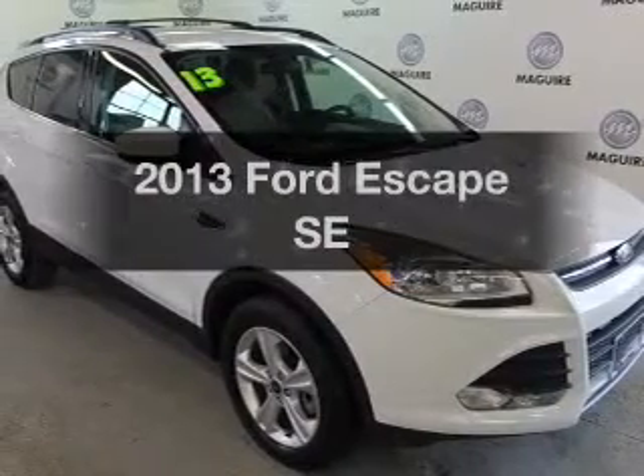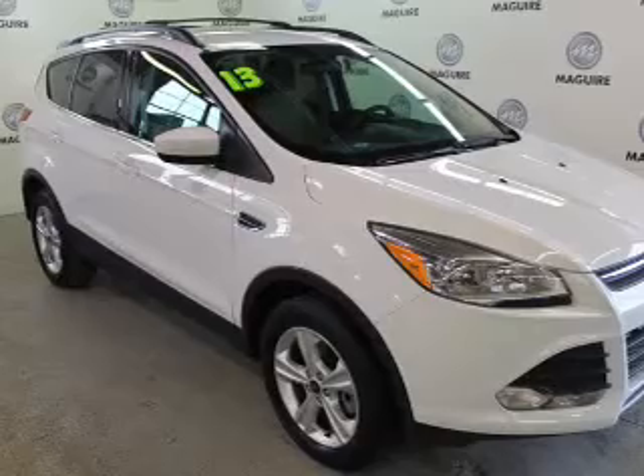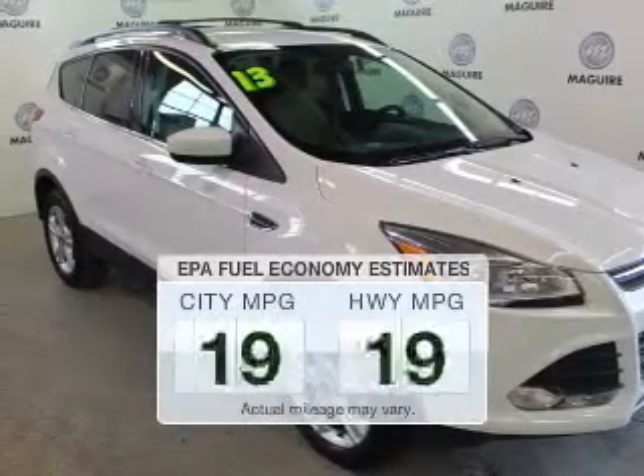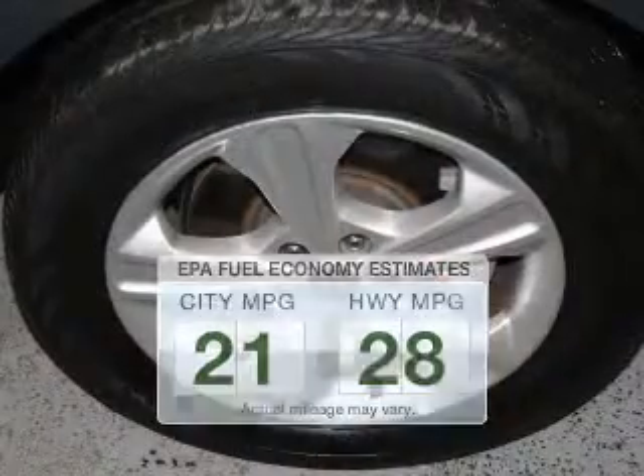Check out this 2013 Ford Escape. If you're looking for an automobile with great attributes, look no further. Run all over town and back home again without worrying about filling up when driving this fuel-efficient ride.